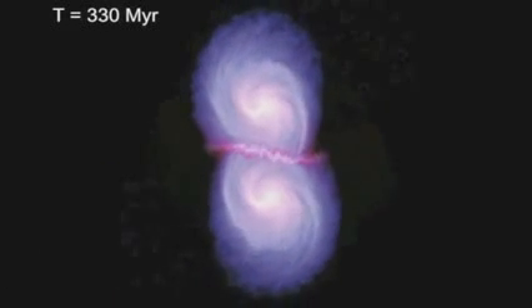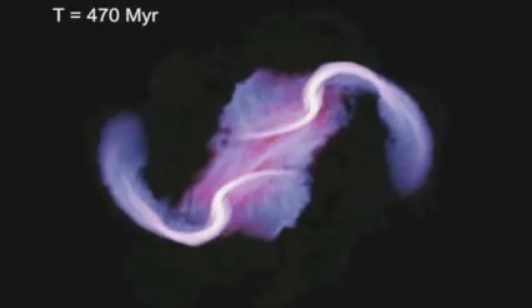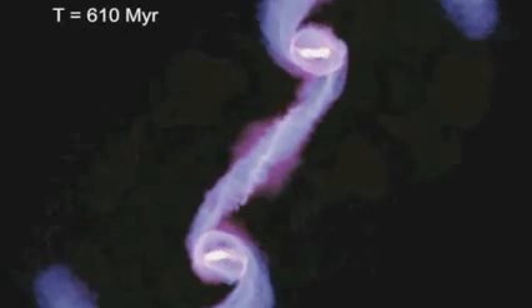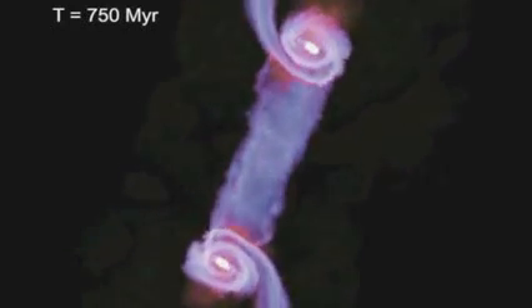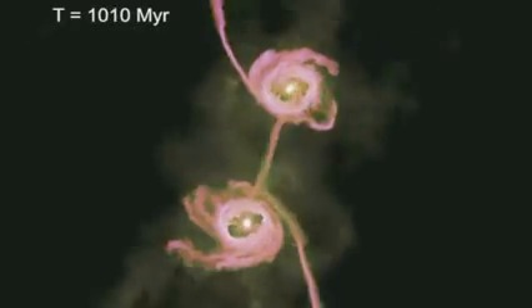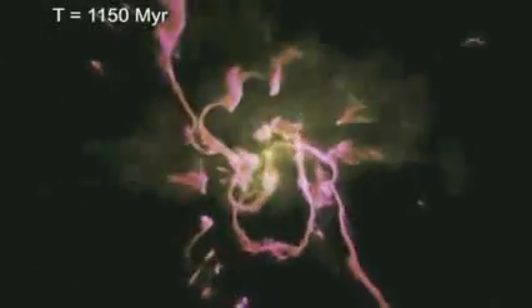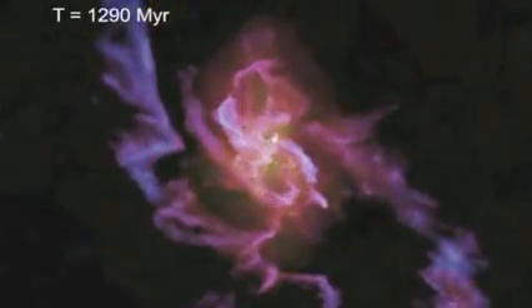Galactic collisions are impressive and violent events that sculpt galaxies into a variety of shapes, usually spirals. While the galaxies themselves do not emerge from the collision unscathed, the stars within them are hardly affected. The stars within are so far apart that each galaxy passes right through the other, with virtually no stars smashing into each other or being destroyed — only sprayed throughout spacetime by the gravitational influence of all the others.